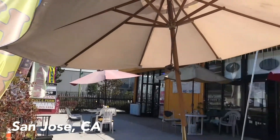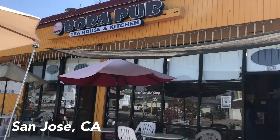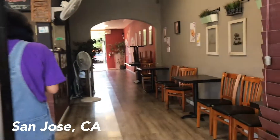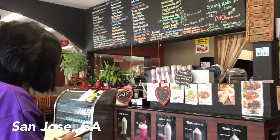Boba Pub is a family-owned restaurant and boba shop located in Southside San Jose. The couple who owns this boba shop are literally the sweetest people, so definitely check them out if you're in the area.